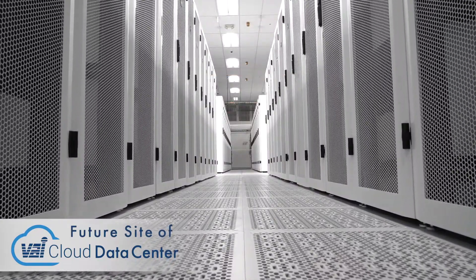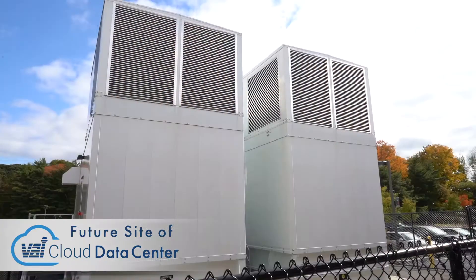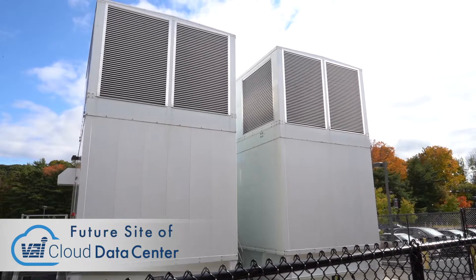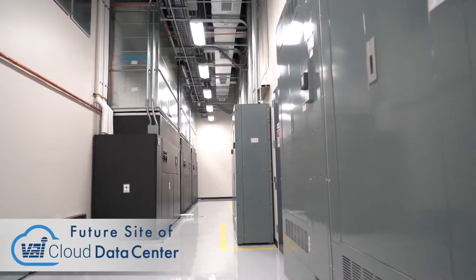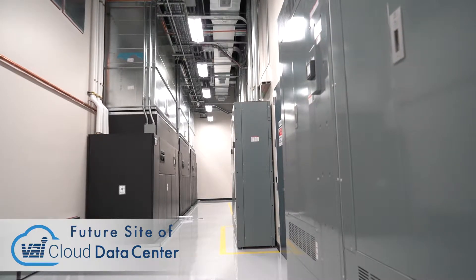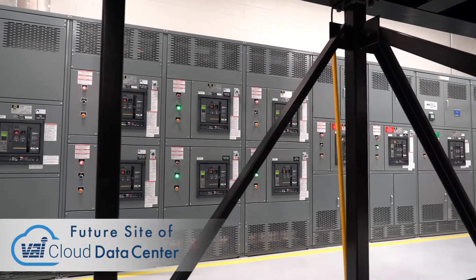From the COMAC facility, we have redundancy throughout the infrastructure. From the utility that is coming in, we separate what's called an A and B feed, and that provides us redundancy from the power side. We offer redundant cooling, fire suppression, throughout all layers of the power distribution.